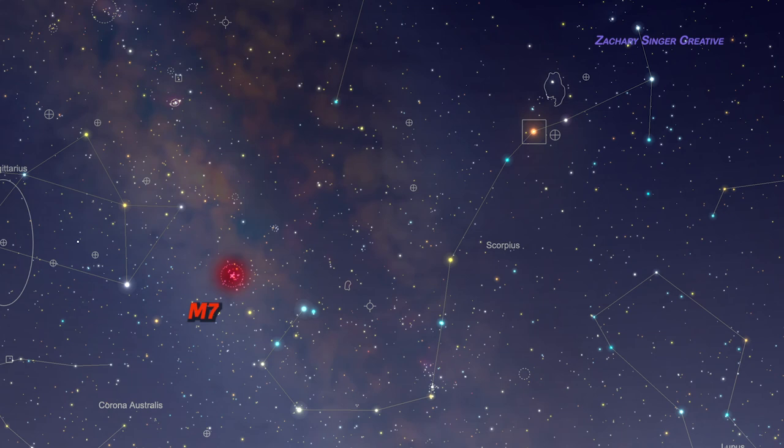Finding M7 is easy in a dark sky — look for a large patchy glow just to the left, or east, of the scorpion's stinger when Scorpius is high in the south. In more light-polluted areas, you can estimate its location relative to the stinger and aim your binoculars or finder scope there. Just remember how low this part of the sky will be and make sure your horizon isn't obstructed.